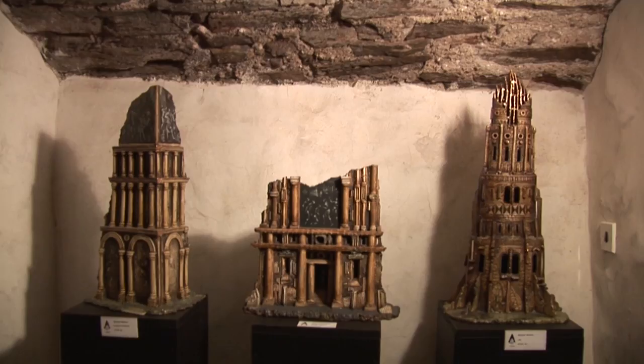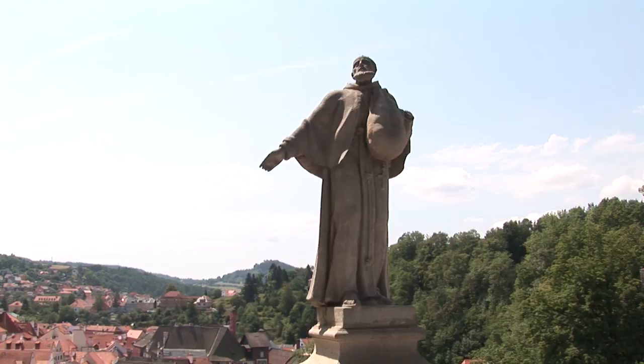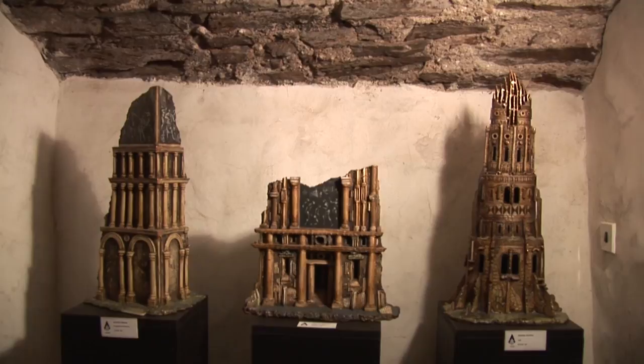The main cellar area is now used as a lapidarium, where the original statues from the cloak bridge and the castle garden are stored.